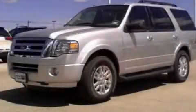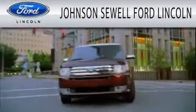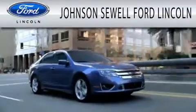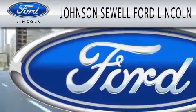Contact us today to schedule your opportunity to see this automobile in person. Johnson Sewell Ford Lincoln is dedicated to doing everything possible to ensure that the experience you have selecting your next vehicle is as pleasant as possible.